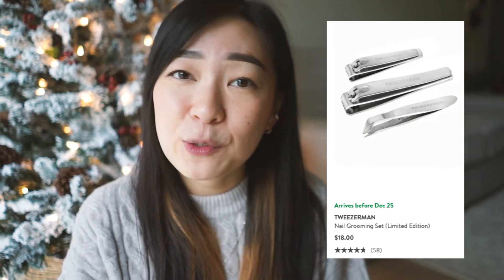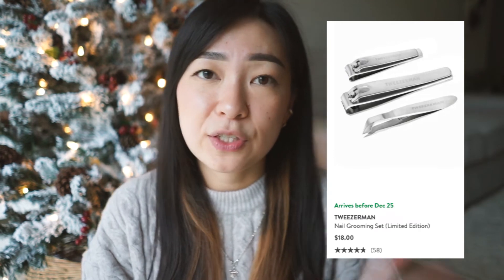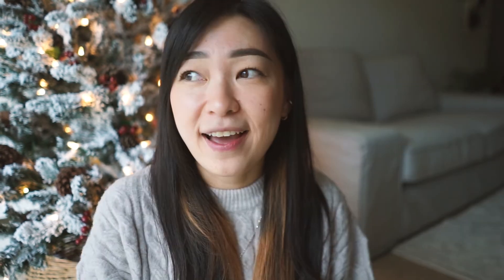We are down to the last stocking stuffer of this video, and I feel like this gift is a complete essential in a guy's everyday life. Stocking stuffer number five is the nail grooming set by Tweezerman, and it retails for $18 on Nordstrom. The set comes with two different size nail clippers and a cuticle trimmer. I know you might think it's a silly gift, but I don't think it is — it's great because then your guy doesn't have to go digging through your stuff. This way he can have his own and you can have your own, and you're both happy.